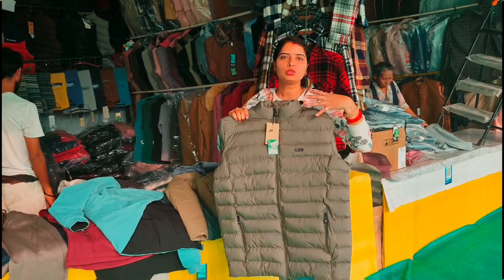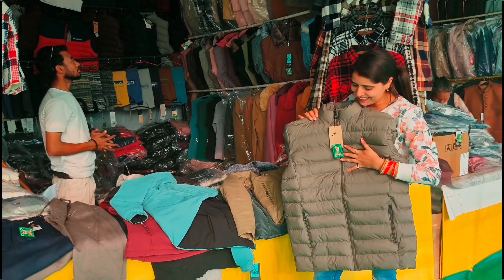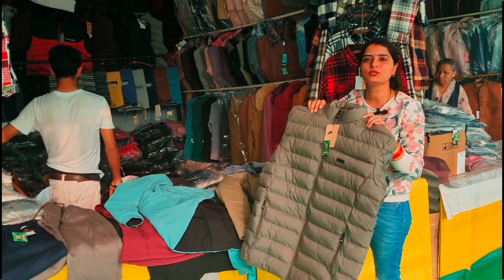You can do this fully. You can do this with hot water. The jacket is 1700 rupees.